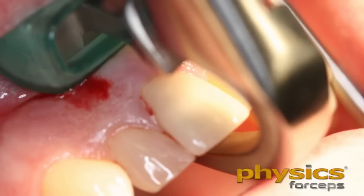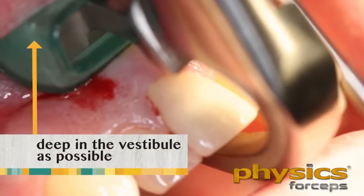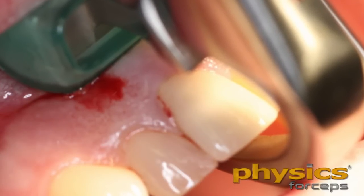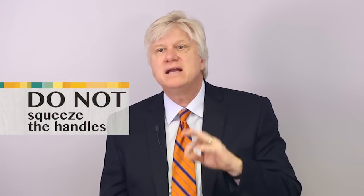We engage the beak onto the palatal surface of the root, one to three millimeters subgingival. Place the bumper as high up the vestibule as possible. You can see there's something green — that's a little silicone bumper, and it's disposable, one-time use. It cushions the area. We're not going to damage that facial tissue because we're not squeezing the instrument. The working part of the instrument is the beak, which acts as a lever to disengage the tooth out of the socket.